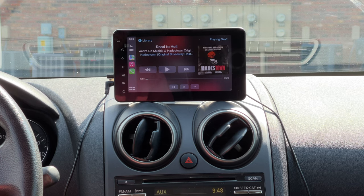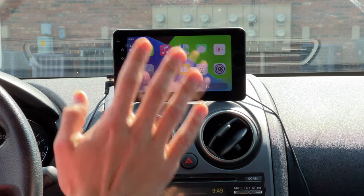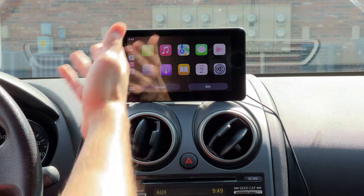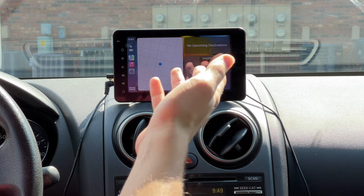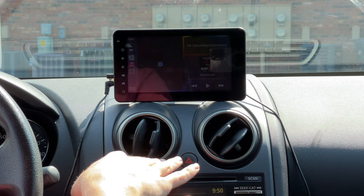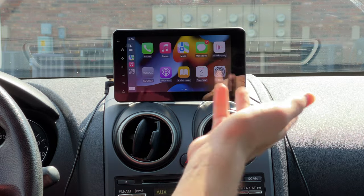The Now Playing screen works whether you're watching YouTube or listening to music — just press it to control playback. In CarPlay settings, you can change the wallpaper. I like the current one but also enjoy green and blue. There's also an old iOS 7-style background option. The device doesn't auto-switch between day and night mode, but pressing the home button manually switches the display and also changes maps to night mode, which is a simple one-touch fix.